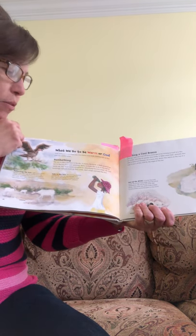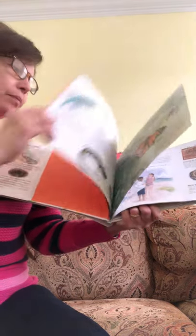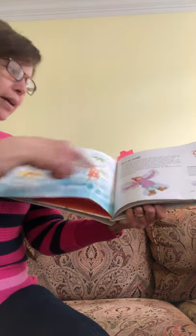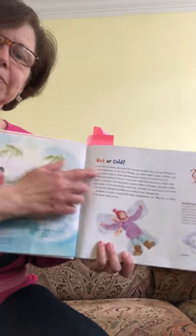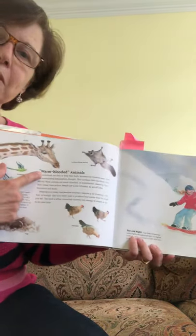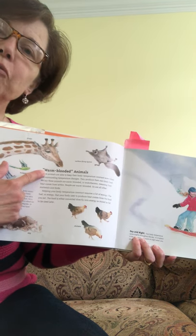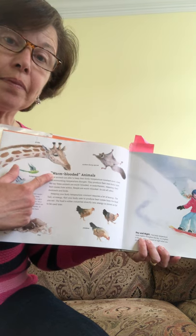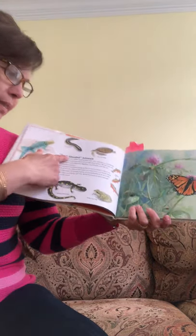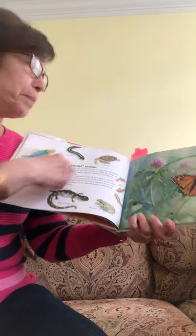Why do you think those headings are special? Look at the other headings in the book. This first heading has red and blue letters. But if you look at the other headings, how are these headings different? The letters are a little bit smaller and they're all in black. See, there's another heading, but it's smaller and it's in black letters.